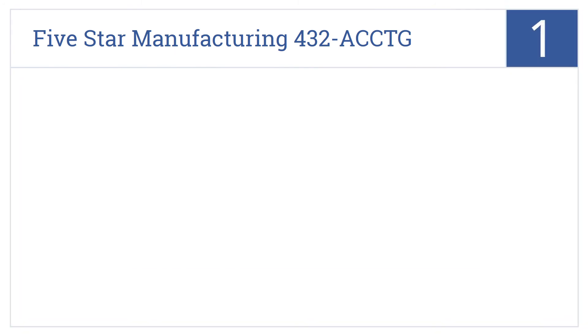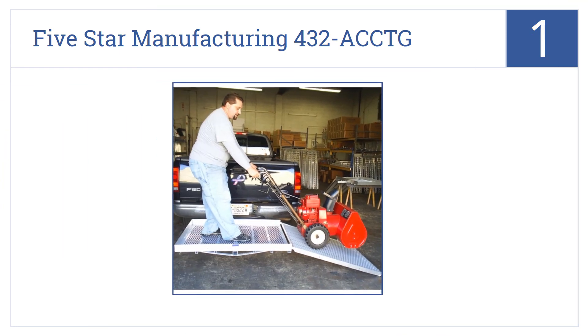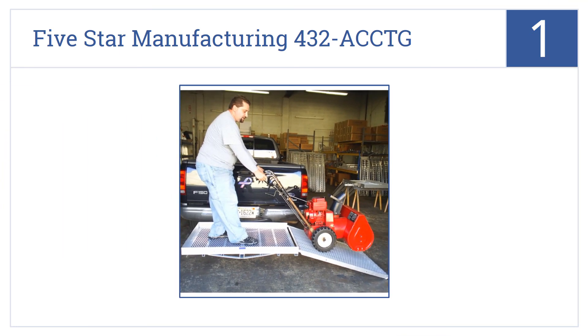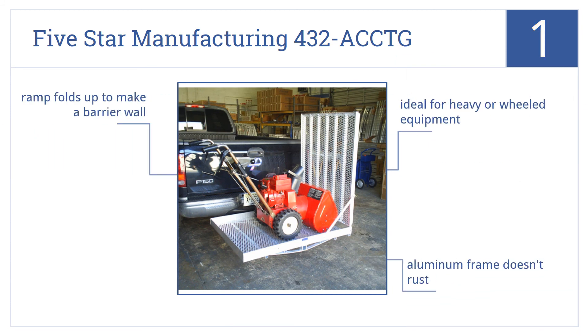And coming in at number 1 on our list, the 5-Star Manufacturing 432-ACCTG has a folding ramp surfaced with anti-slip expanded metal and 1-inch square tubing reinforcing the entire unit. It comes in an aluminum frame that doesn't rust, with a ramp that folds up to make a barrier wall. It's ideal for heavy or wheeled equipment.